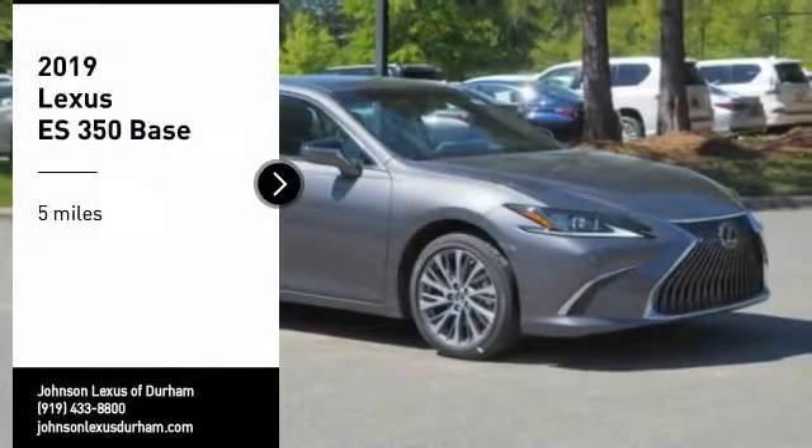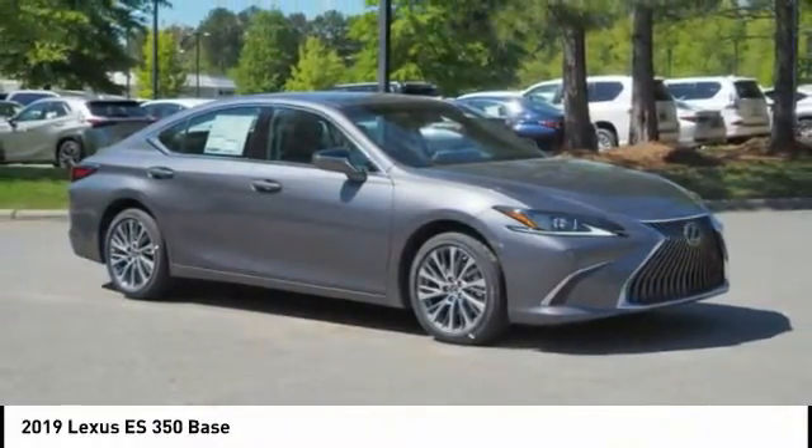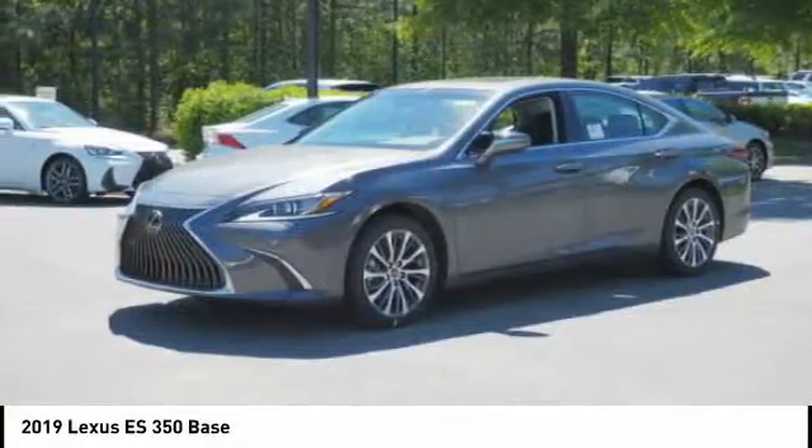Looking for the right vehicle? Check out the 2019 ES350. The Lexus ES350 is a sophisticated combination of distinctive styling, luxury, and smooth performance.